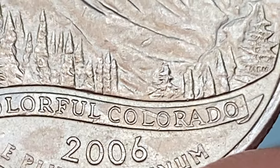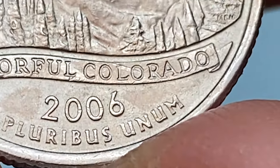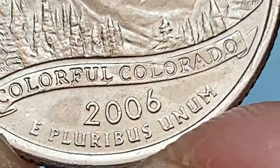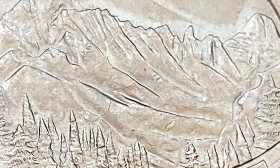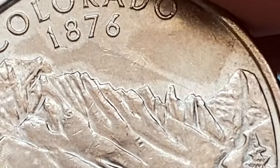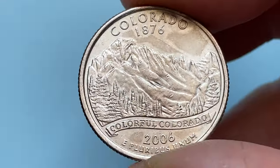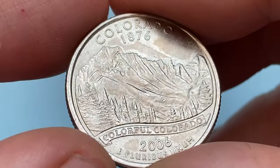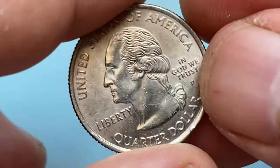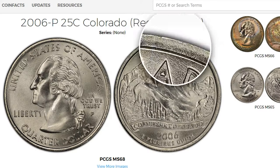In terms of rarities, the 2006-P Colorado quarter is considered a relatively common coin in both circulated and uncirculated conditions. The State Quarters program produced billions of quarters for each state, so finding one in circulation or from a coin dealer is generally not difficult. In circulated conditions, it holds its face value of 25 cents.